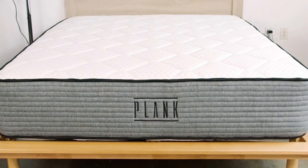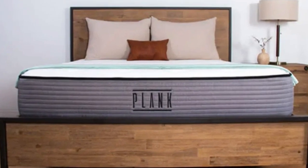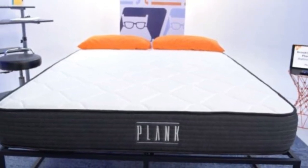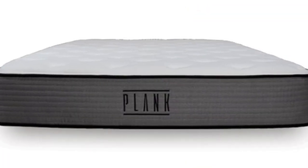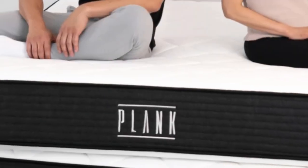Cons of the Plank Firm Mattress: firmness is really the name of the game here, and strict side sleepers just aren't going to get sufficient pressure relief around their shoulders or hips. We recommend that these sleepers check out a roundup of the best mattresses for side sleepers to find softer options.